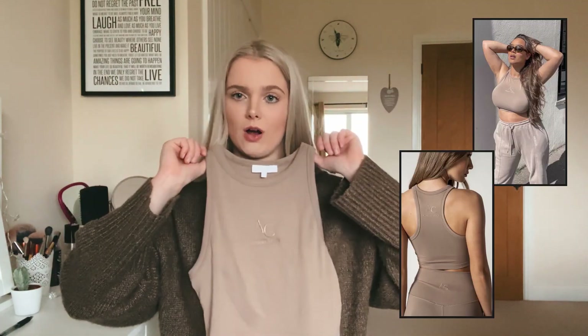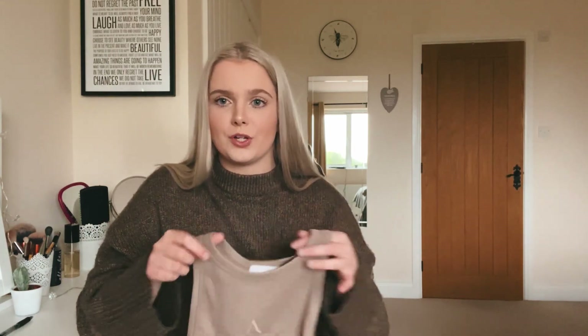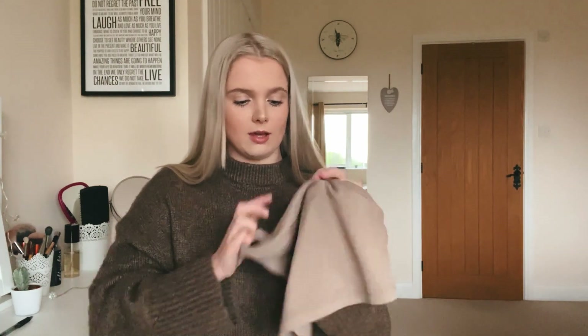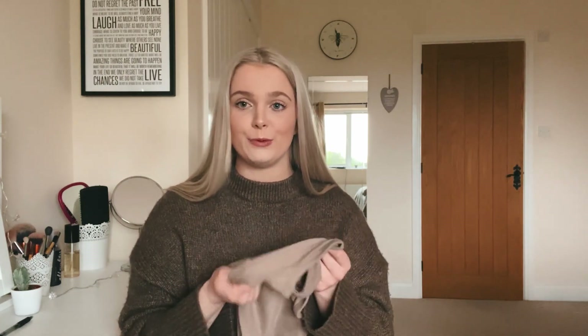To match both the leggings and shorts I picked up the Lazy racer crop. I was initially unsure because I'm not really a crop top wearer and can be self-conscious about my stomach, but I gave it a go because I love the set together and thought it'd look great with the zip-up hoodie. I love it — it fits so nicely and I really want it in more colors for wearing under baggy hoodies in summer. The branding is on the front and back and it's a super soft fabric.